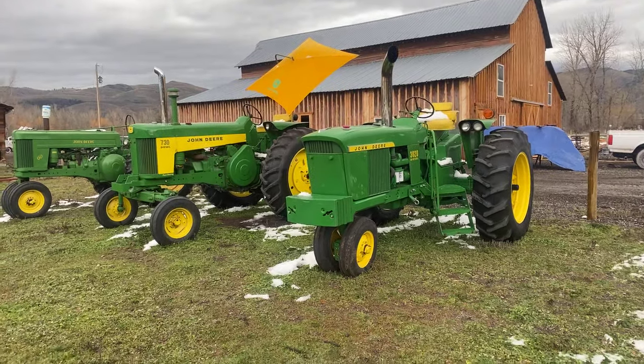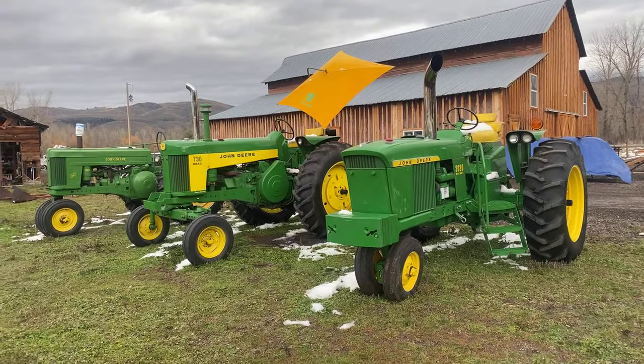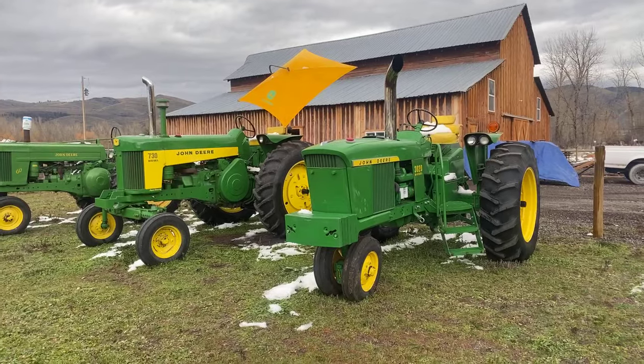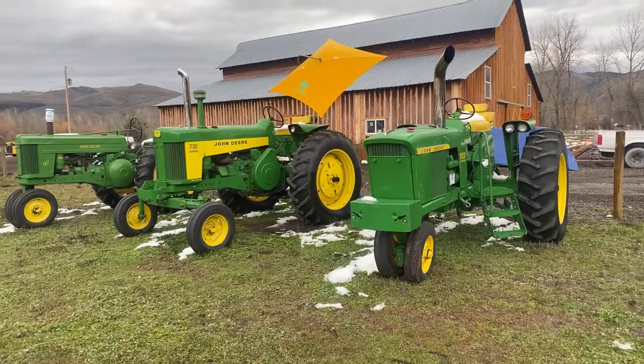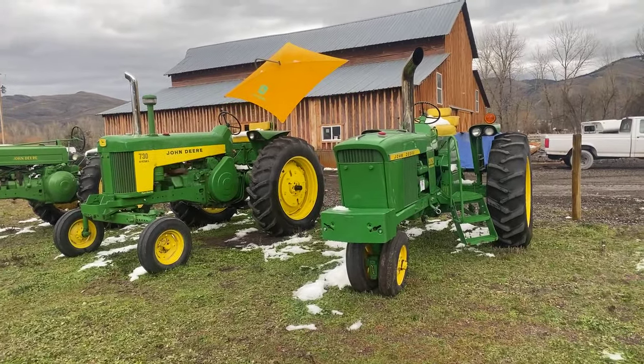Hello folks, Jason Klinkenbeard here with Rivers West Auction. We are gearing up for our November 8th auction at the barn. This one here will begin closing — it's open for bidding right now — and we'll begin closing on November 8th at 6 p.m.